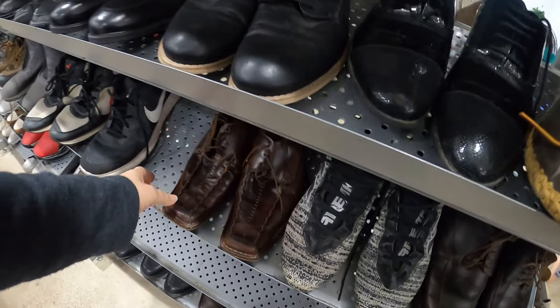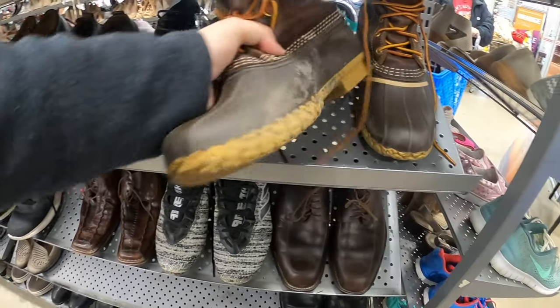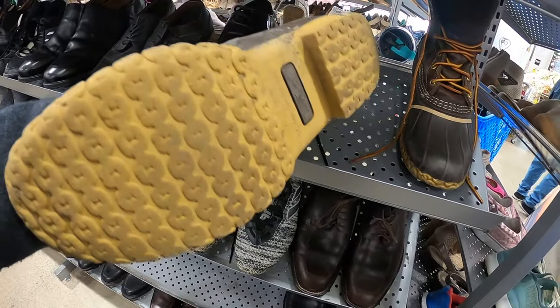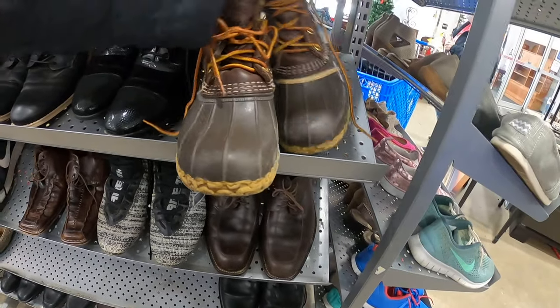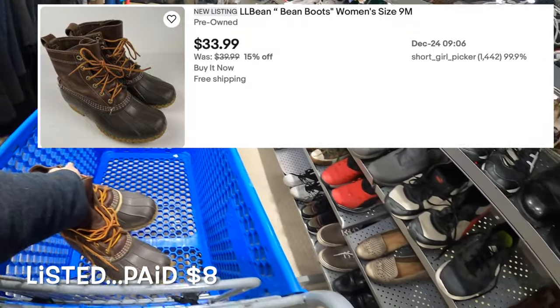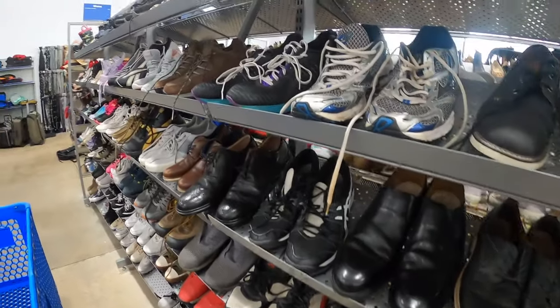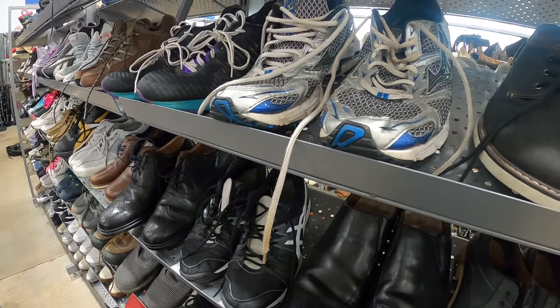I'm gonna start over in men's today. Oh, here's a pair of Bean Boots — those actually don't look too bad, so I think I'll put those in the cart. A pair of L.L. Bean Bean Boots. Those always sell pretty well, especially with it being colder.